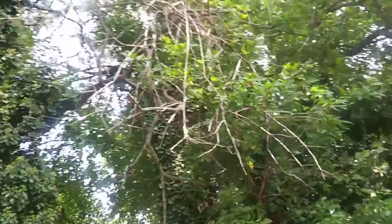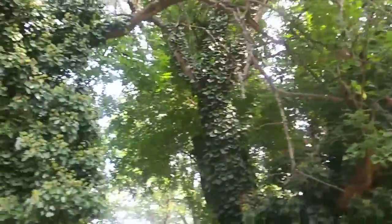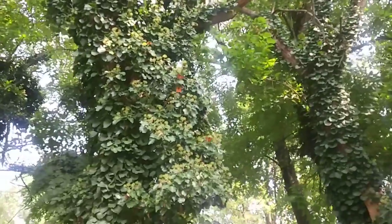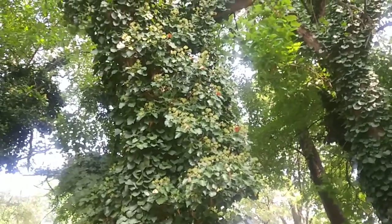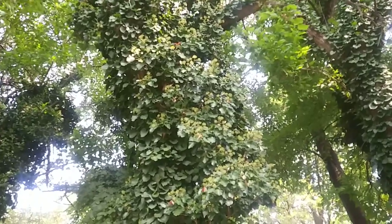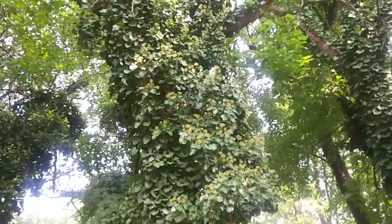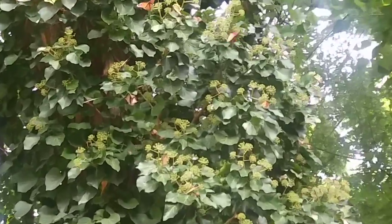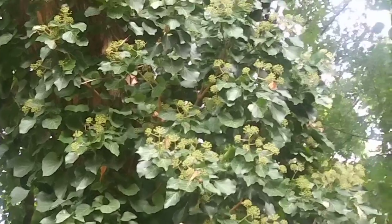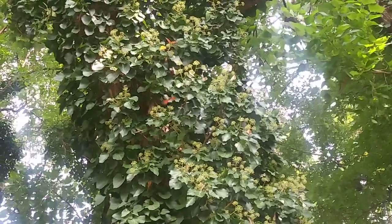My parents' backyard here in a nondescript Midwest town has unwittingly become a butterfly sanctuary. Now it'll be hard to capture this exactly on film as they're very difficult to see in the interplays of shadow and light, but there's literally hundreds of monarchs on their way south to Mexico for the winter, held over here in this nondescript Midwestern backyard.